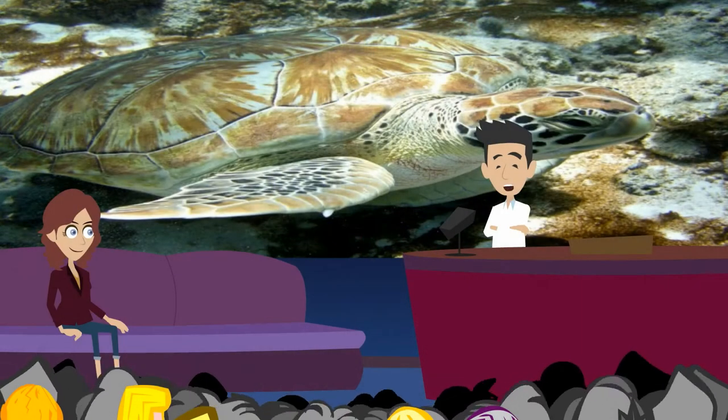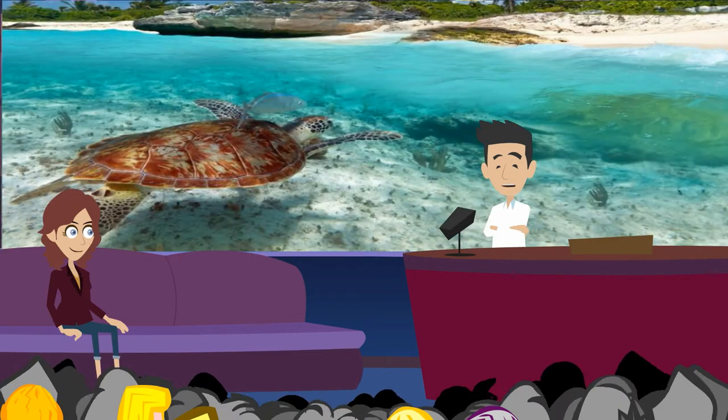Sea turtles have lived in the ocean for millions of years. Their flippers are wide and flat. They swim by scooping water behind them. Their hearts beat slowly. Sea turtles swim for miles but don't get tired. They need to breathe, but not often. Sea turtles can hold their breath for four hours at a time.